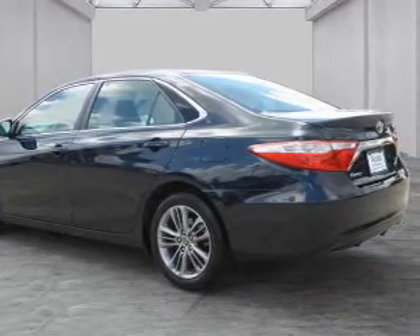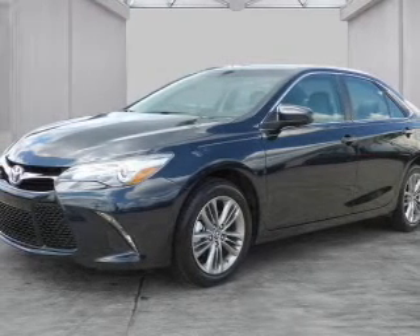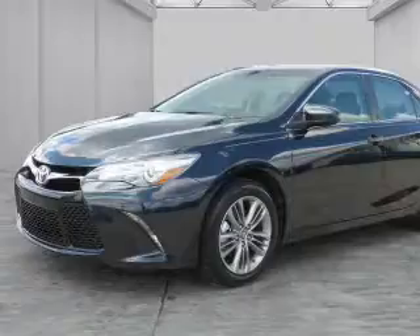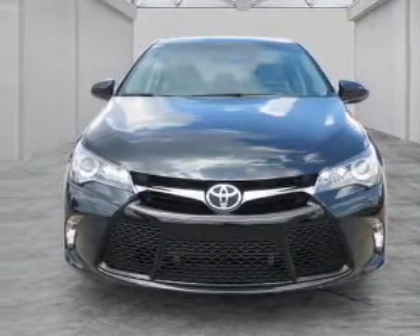alloy rims, an alarm system, keyless entry, independent suspension, brake assist, traction control, stability control, sports suspension, and daytime running lights.